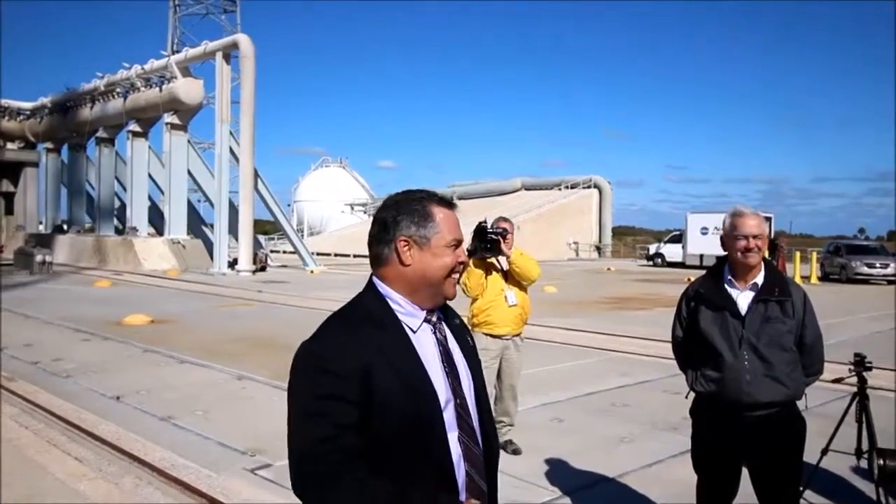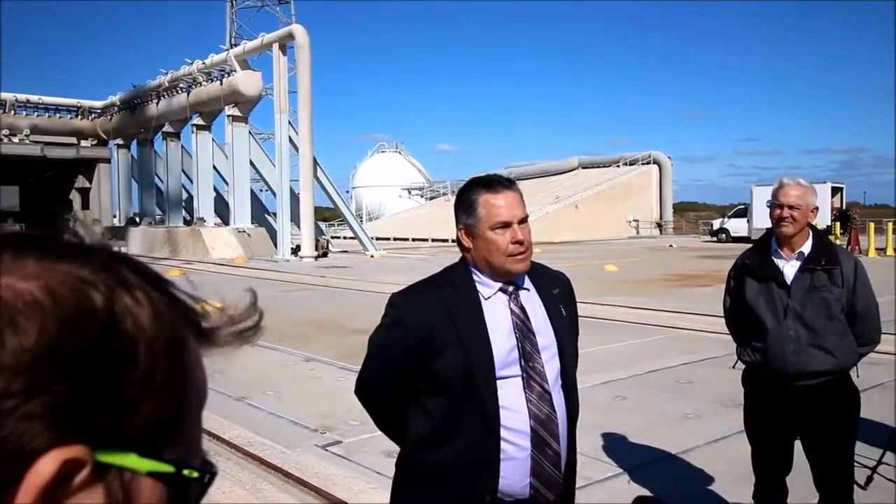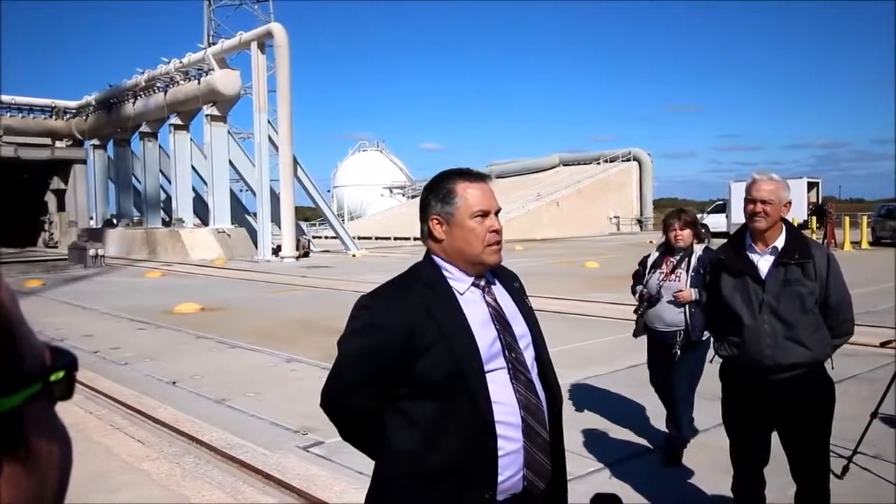We'll let reporters go down there to test it out — we are going to try to recover costs and will sell ride tickets. For those who remember Disney, it will be an E-ticket ride. This is the first crew access tower of its type built in many years. The only other crew access tower here on these facilities would be the one at KSC.